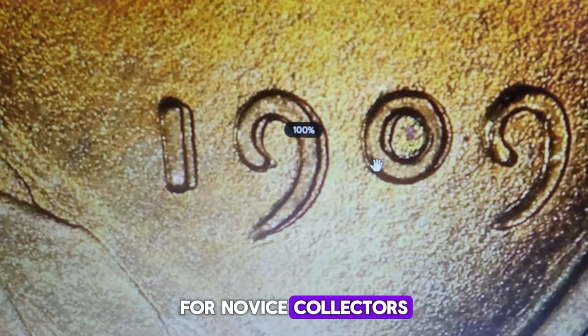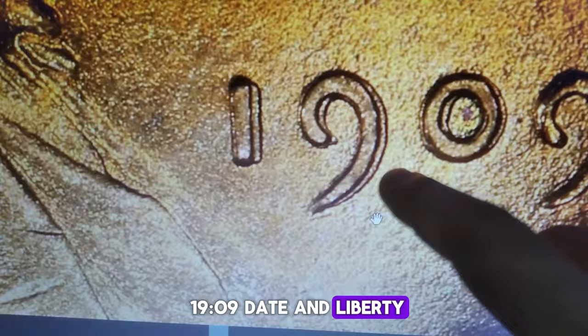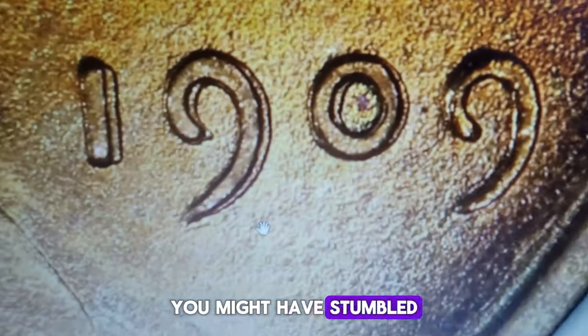For novice collectors, spotting this doubling can be thrilling. Look closely at the 1909 date and Liberty on the coin. If you see a shadowy doubled image, you might have stumbled upon a DDO.